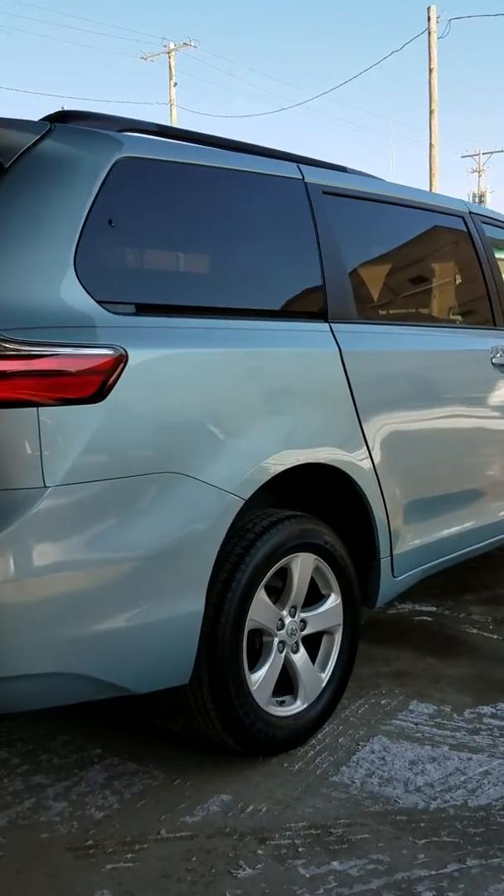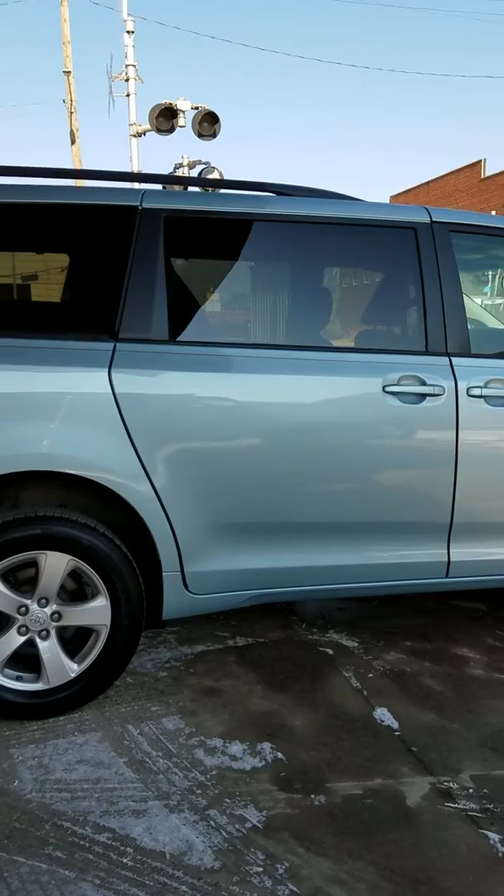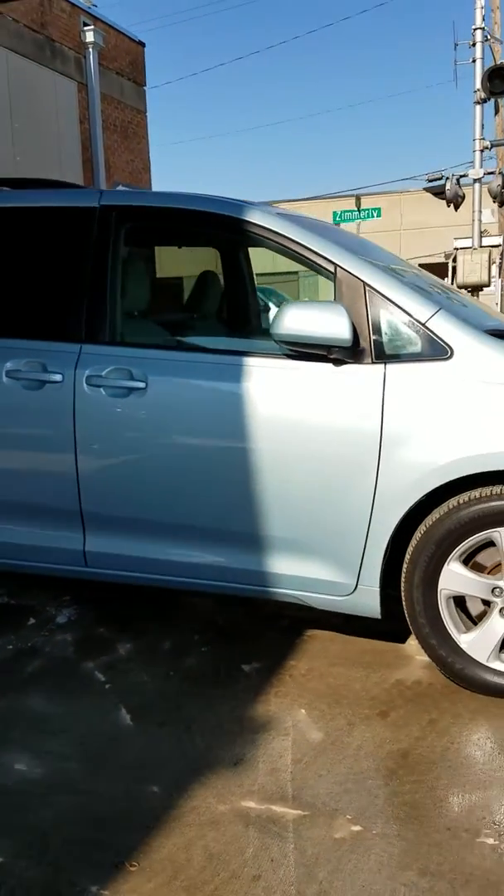If you see any issues, you have to call me when the shipper shows up. You cannot call me three days later and say there's a dent or there's something wrong with this van. You've got to call me when they show up, okay?